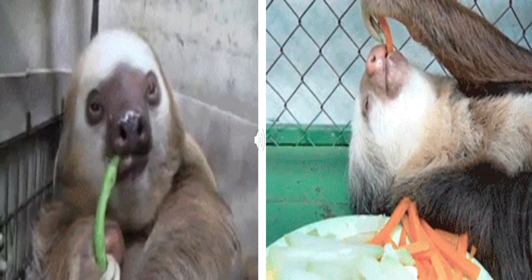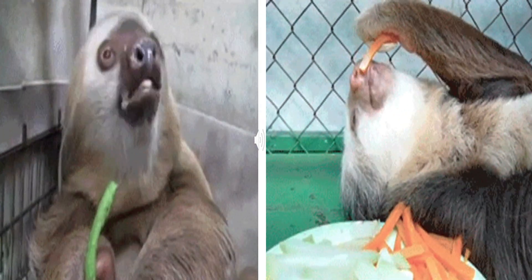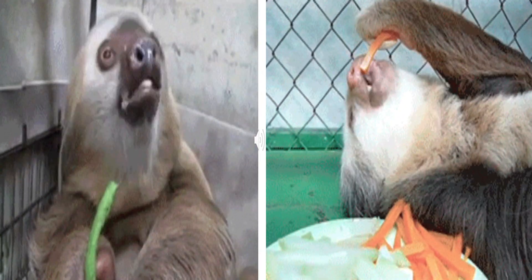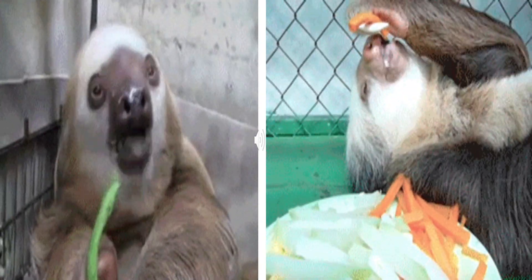If we talk about eating — what do they actually eat? Sloths have a multi-compartment stomach that allows them to digest tough cellulose very effectively. They eat mainly buds and leaves, although some of them have been known to eat insects as well.